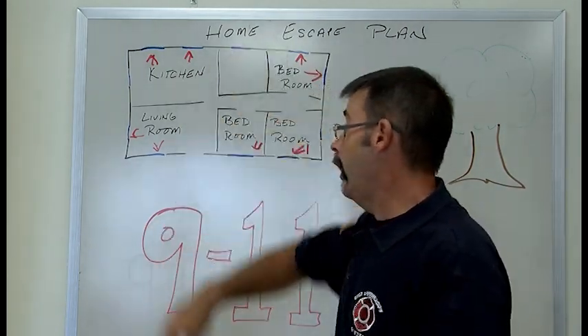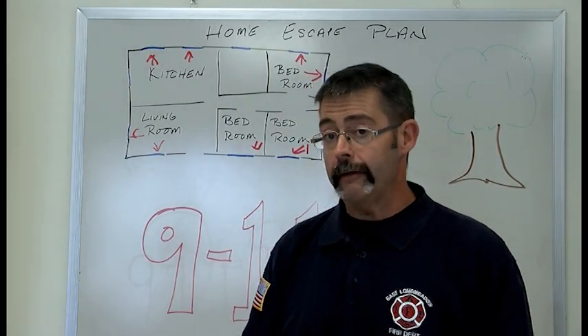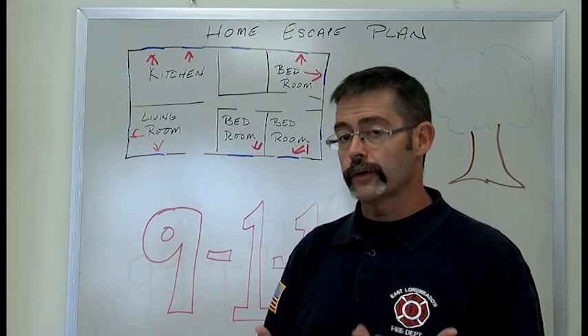It's really important to know your second way out ahead of time, because if you wake up to your smoke detector going off, now is not the time to figure out how to get out of your bedroom. You should already know. Feel your door — if it's hot, keep it closed and find your second way out. It's probably going to be your window. If you have this map drawn and you remember where your arrows point, you should be okay and can use those windows to get out.